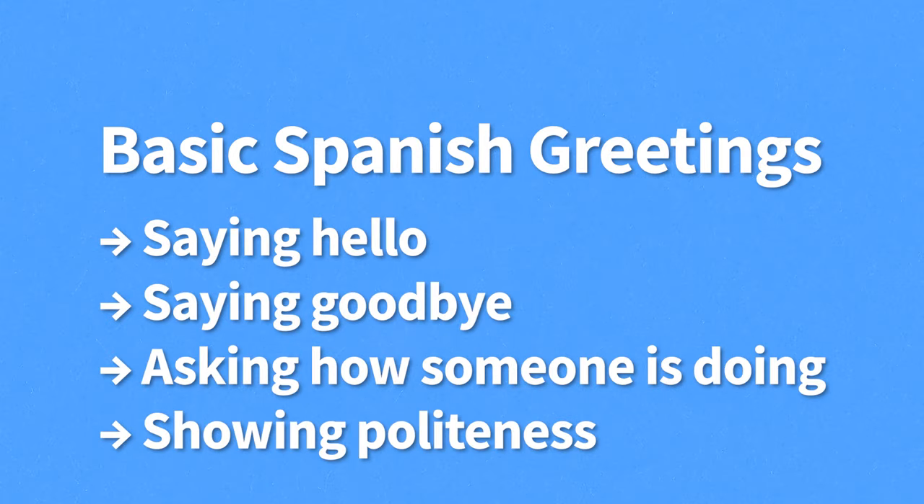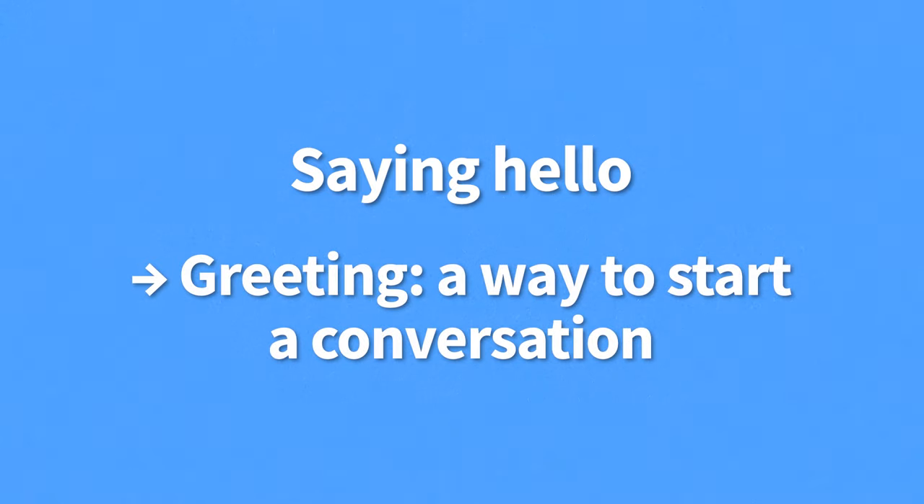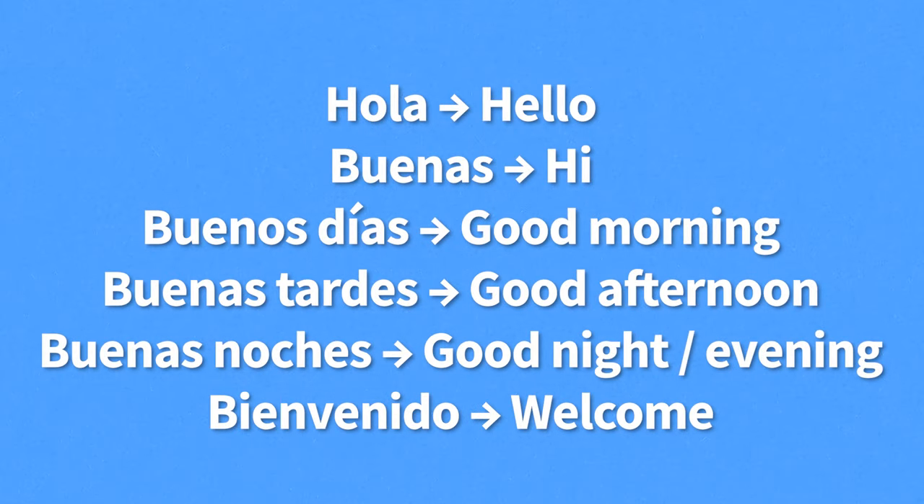Basic Spanish greetings — this includes how to say hello and goodbye, how to ask how someone is doing, how to show politeness, and so on. A greeting is a way to start a conversation, so it's imperative to master greetings when traveling to a Spanish-speaking country. Here are the most common greetings in Spanish.